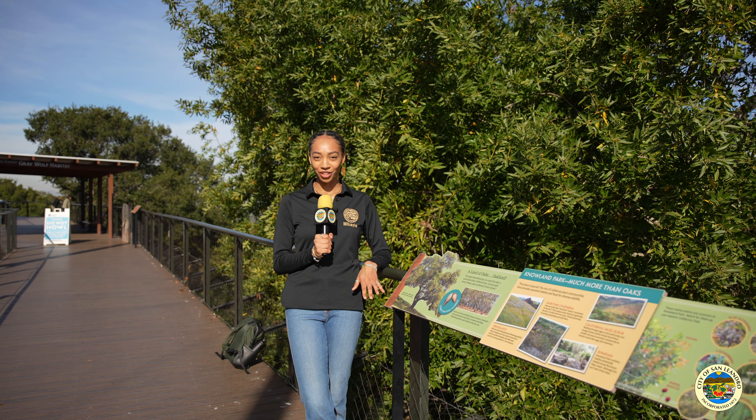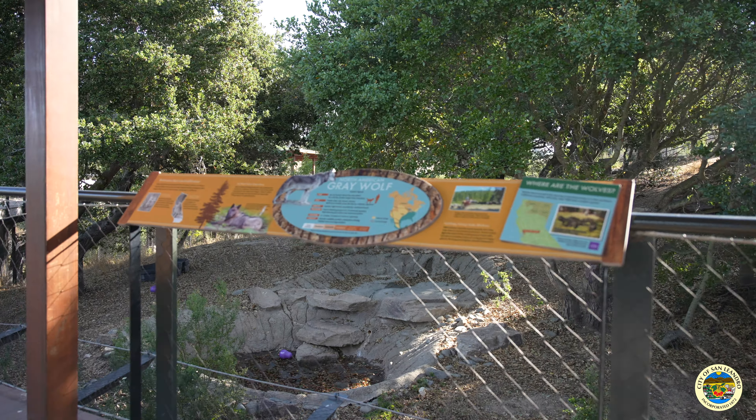One of the eight habitats here along the California Trail is the wolves habitat. There are six wolves here at the Oakland Zoo and maybe you'll get to see one.